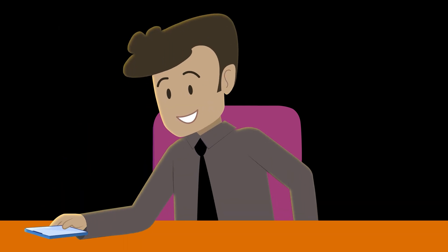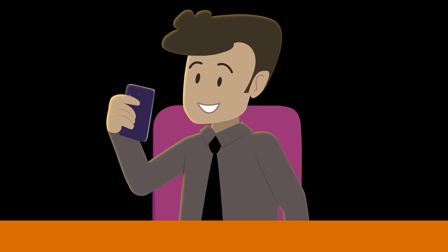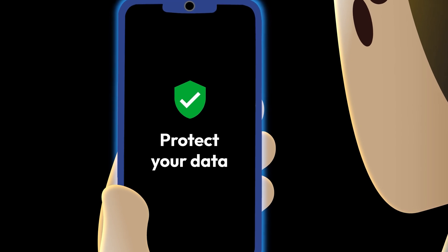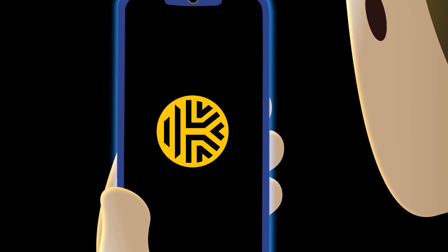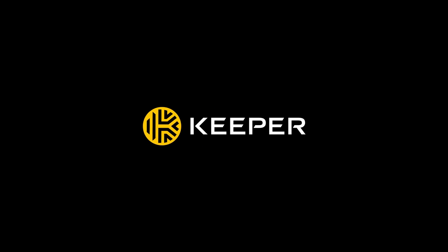Luckily, if you backed up your data before it went missing, you won't lose anything important. Losing your phone is beyond stressful, but protecting your data is easy. As long as you stay calm and follow these steps, your data will be safe. For more online safety tips, subscribe to our channel.